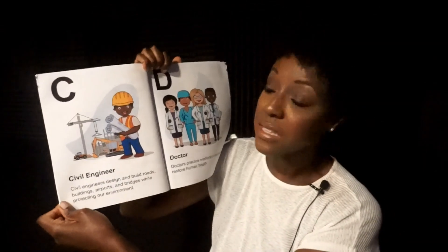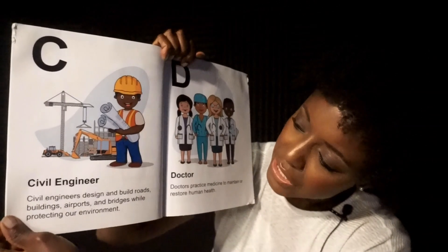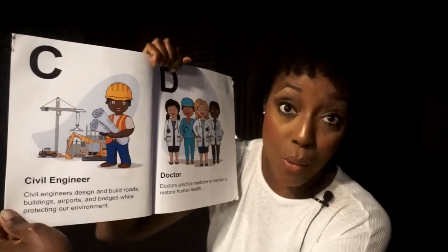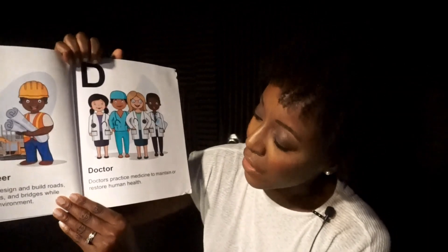C. Civil Engineer. Civil engineers design and build roads, buildings, airports, and bridges while protecting our environment. D. Doctor. Doctors practice medicine to maintain or restore human health.